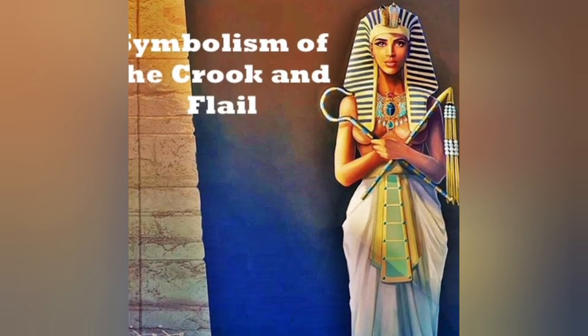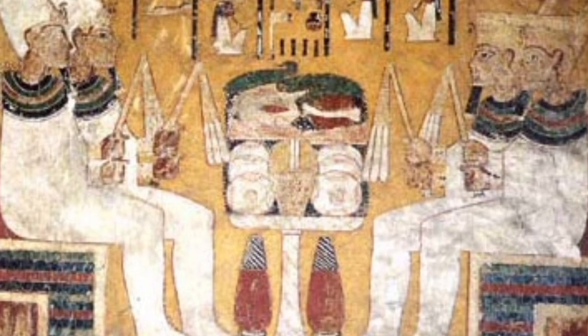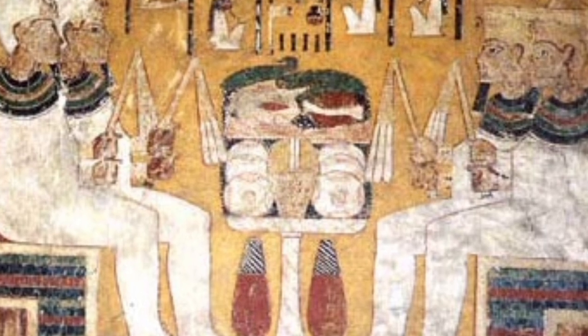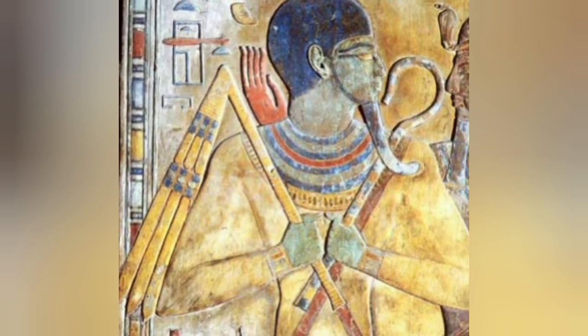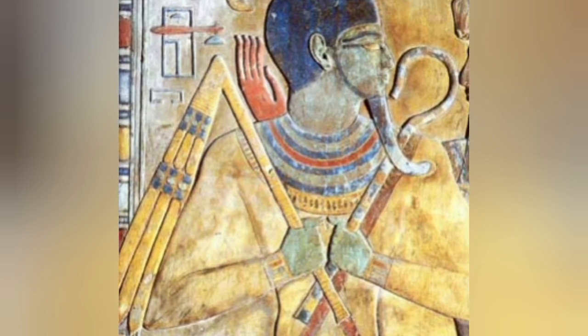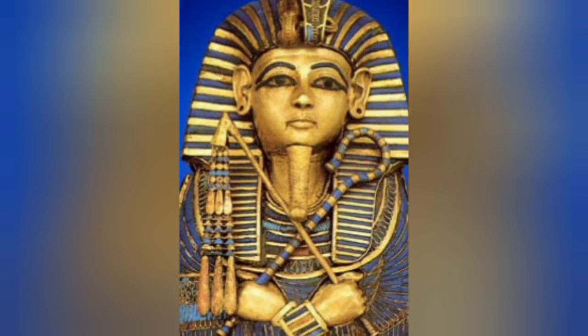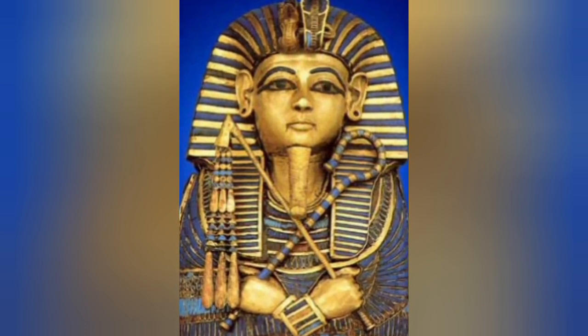Although the crook and flail were most often represented as emblems of the god Osiris, they were also carried on some ceremonial occasions besides the coronation by the reigning pharaoh. Very occasionally, the crook was held by viceroys of Nubia and also by viziers. A painted scene of tribute from Asia in the tomb of Tutankhamun's viceroy of Nubia, Hui, depicts the king holding both the crook and flail in his left hand and the sign for life in his right, while the viceroy holds a crook but no flail in his left hand and a single ostrich plume in his right. Only very rarely is the flail shown in the hands of priests or officials, and such instances are limited to scenes of royal jubilee festivals.